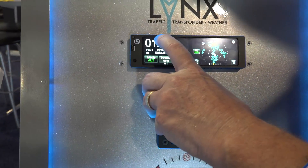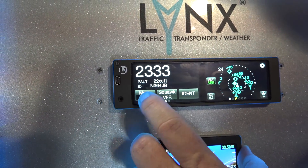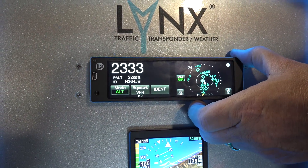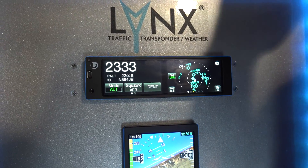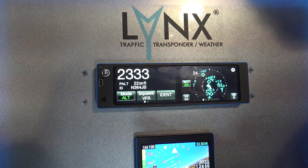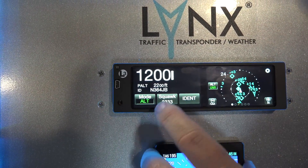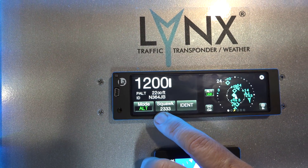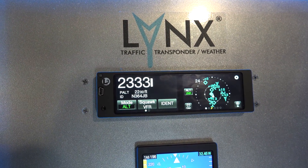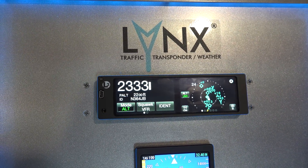There are no knobs like a traditional transponder. To change the squawk code, all you do is touch the number, put in a squawk code, and you're done. You can change modes by rotating through. Because of the WAAS GPS inside, it's smarter than we are — when you get above 30 knots it automatically turns on, and when you land and slow below 30 knots it puts itself back in standby. You can also override it. If you squawk VFR and the controllers want you to come back to your previous code, you can revert instead of having to look down at your knee pad.